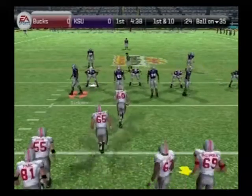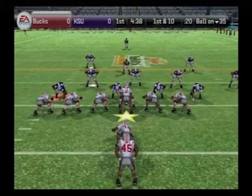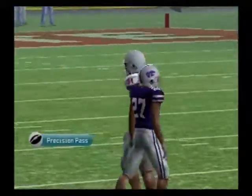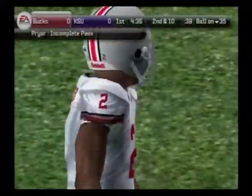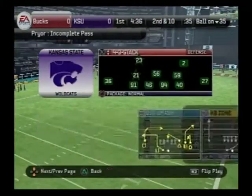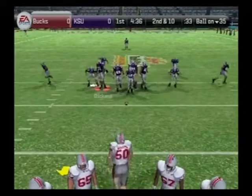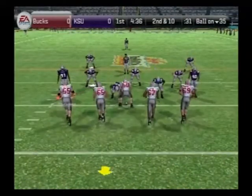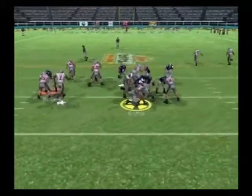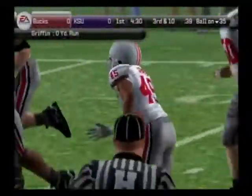They'll go to work at the 35-yard line, first and ten. The Buckeyes line up in an I formation — he throws, that's incomplete. Galloway was the intended target on the play — that'll make it second down. Second down and ten to go, ball on their own 35. Pryor is back in the gun — a loss on that one as he couldn't get past those big linemen. They sacrificed their bodies in there and stuffed him.